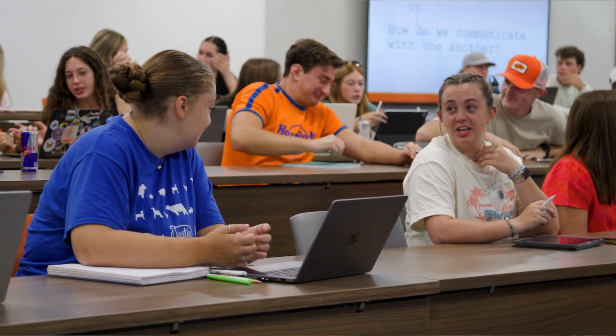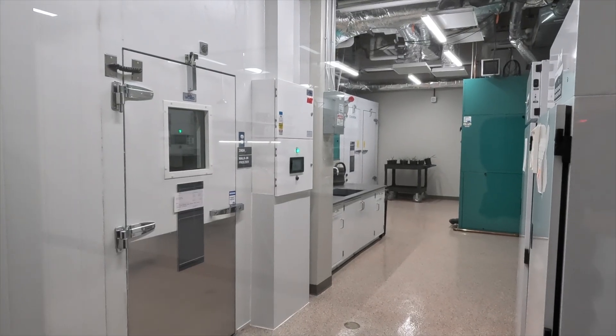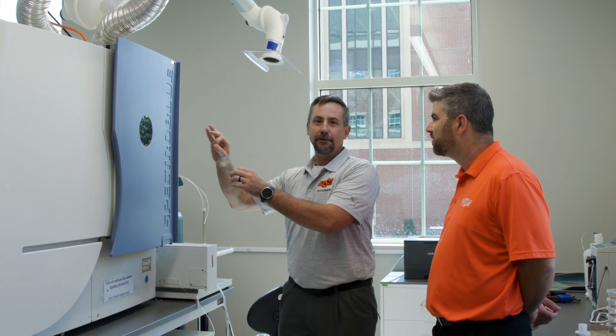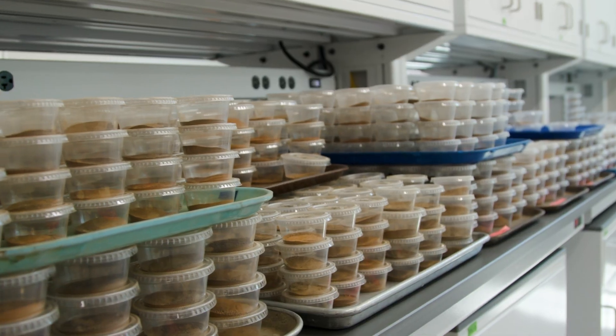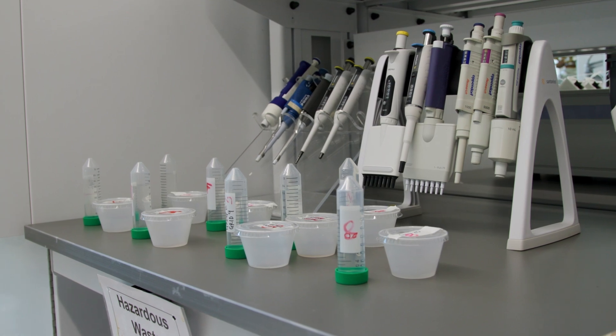One of my favorite things about this is the laboratories — how we have so much in one area. Our new soils lab has a freezer, a cold room, and a growth chamber. A year ago, we had a freezer unit out at the agronomy farm, so students would have to leave campus, go to the agronomy farm, work with soils there for an hour, then come back to class.